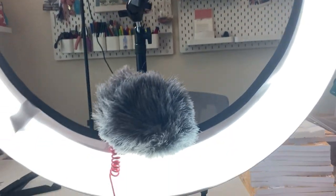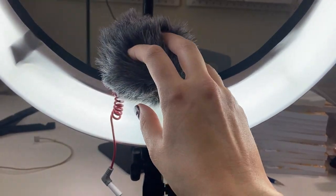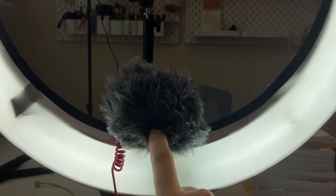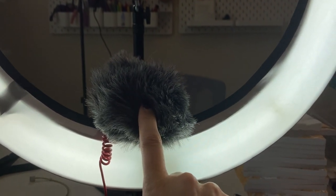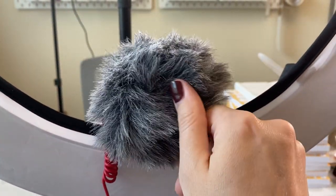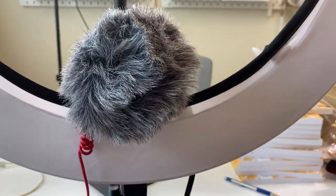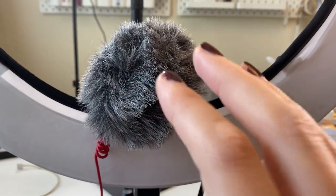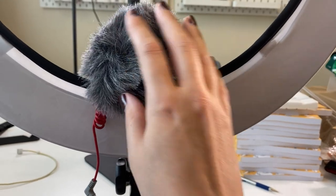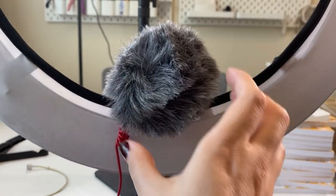My audio is not great right now because I'm not hooked up to my mic. I'm going to turn off the windscreen — it's easier to see and I'm not in a windy situation. The reason I have it on is because a lot of times I'm using my phone with the mic without the windscreen, and this thing makes it so much easier for me to prop the mic on without connecting it to anything.